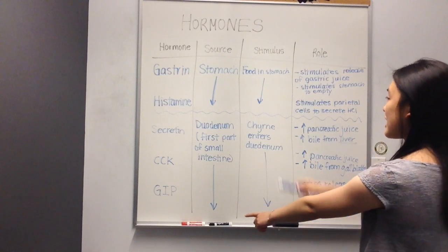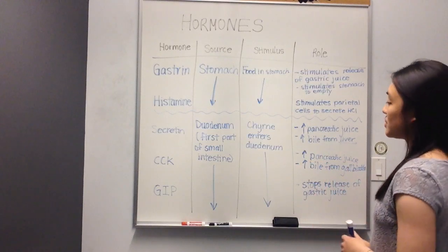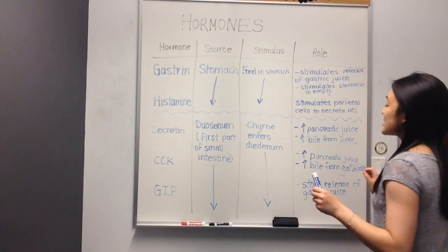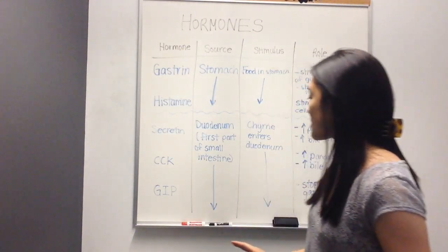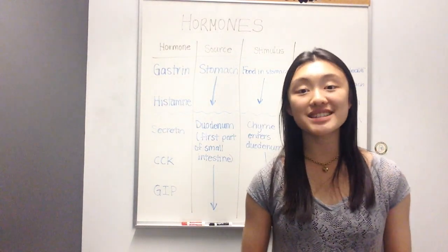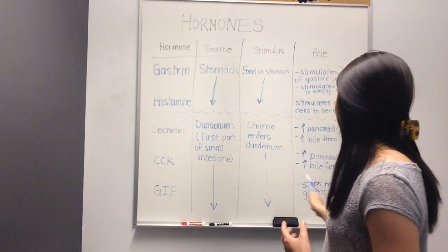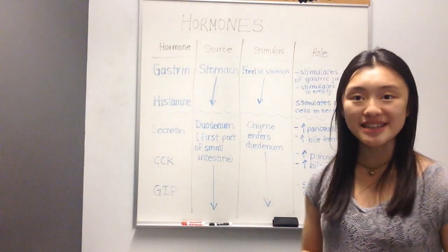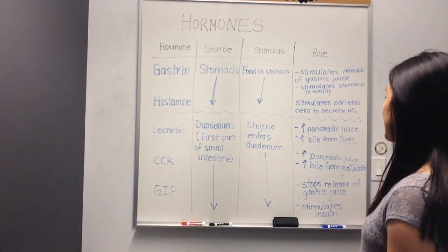You can think of GIP and gastrin working antagonistically to each other. While gastrin causes gastric juice to be released, GIP will stop the release of gastric juice. The other unique thing that GIP does is it stimulates the release of insulin, another hormone.